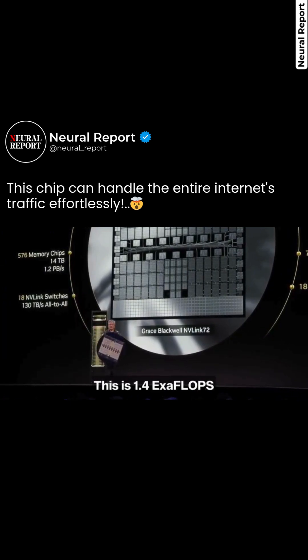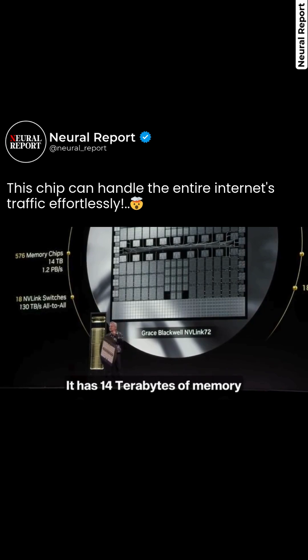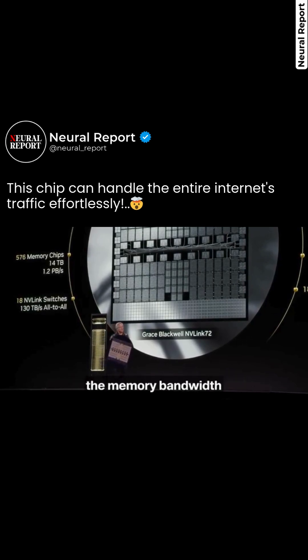This is 1.4 exaflops of AI floating-point performance. It has 14 terabytes of memory, but here's the amazing thing — the memory bandwidth is 1.2 petabytes per second. That's basically the entire internet traffic being processed across these chips.